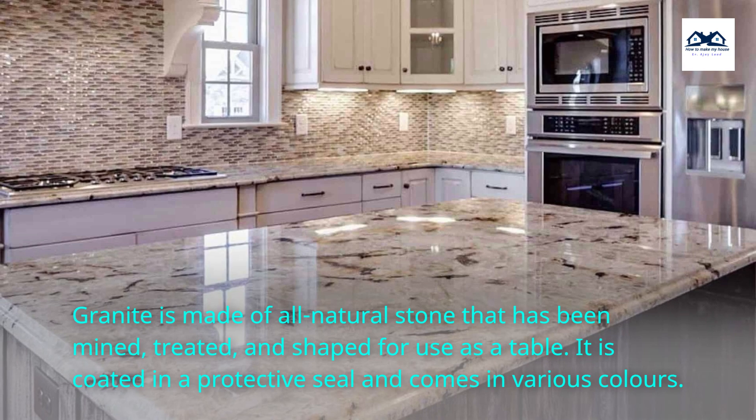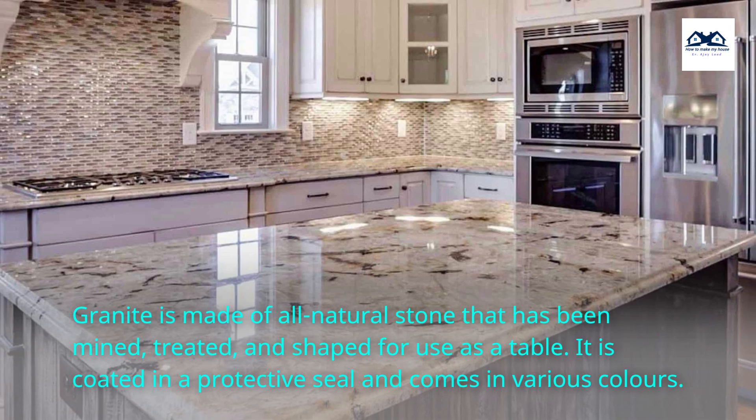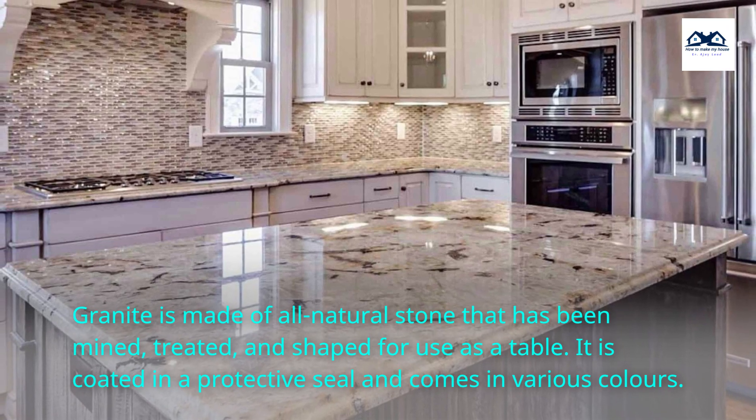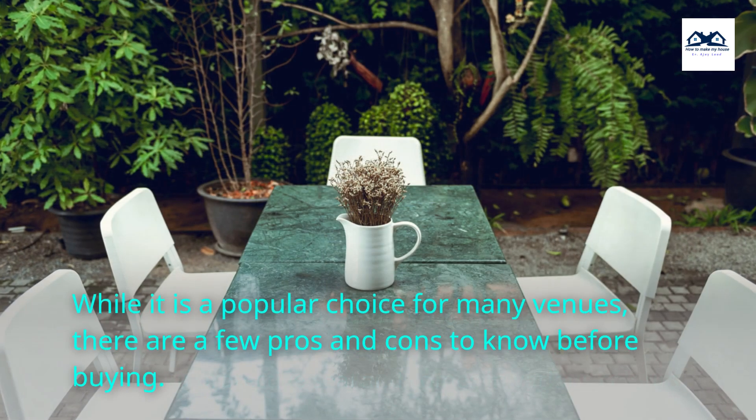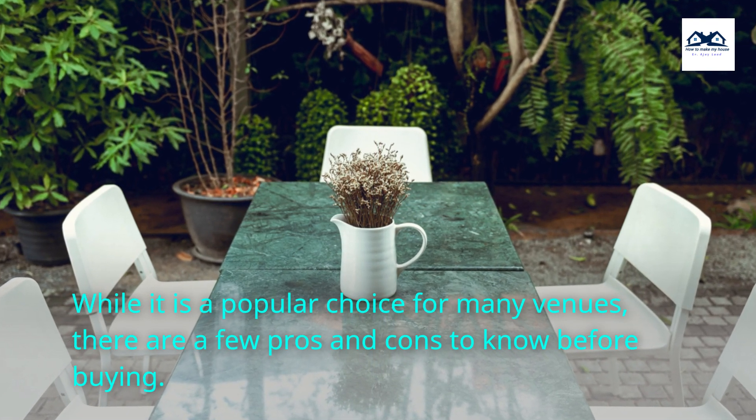Granite is made of all-natural stone that has been mined, treated, and shaped for use as a table. It is coated in a protective seal and comes in various colors. While it is a popular choice for many venues, there are a few pros and cons to know before buying.